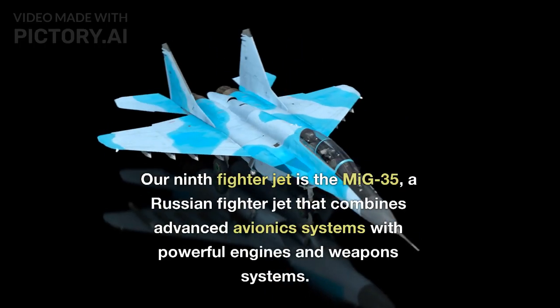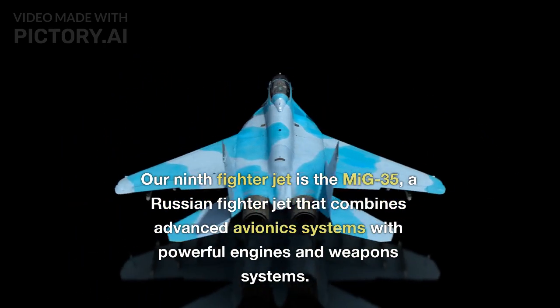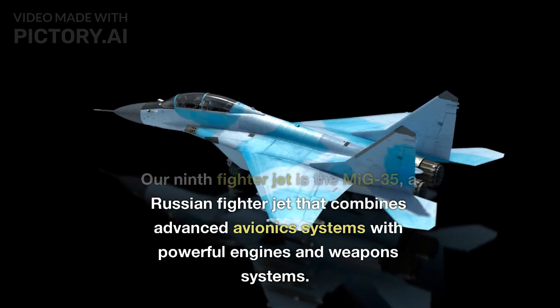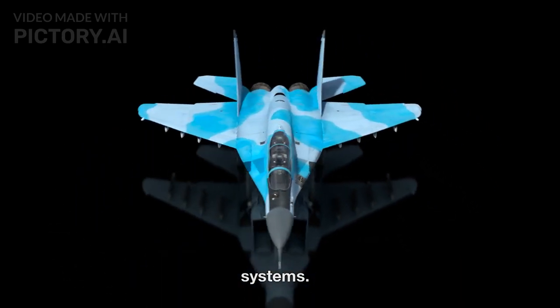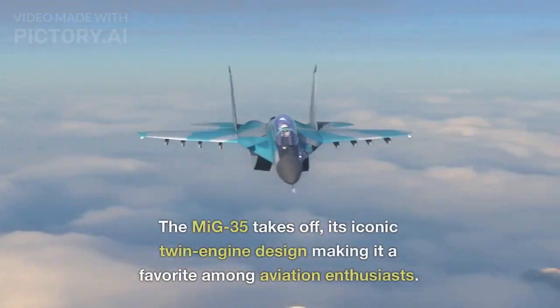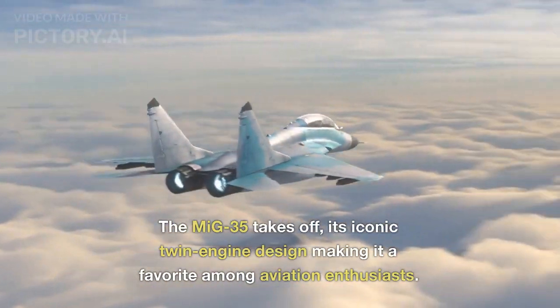Our ninth fighter jet is the MiG-35, a Russian fighter jet that combines advanced avionics systems with powerful engines and weapons systems. The MiG-35 takes off, its iconic twin engine design making it a favorite among aviation enthusiasts.